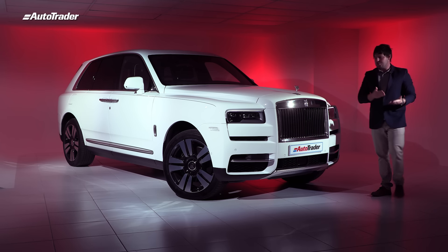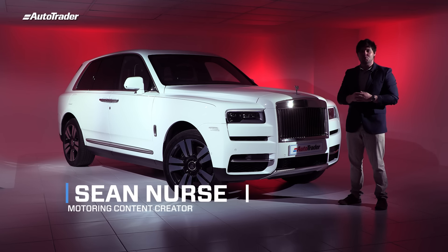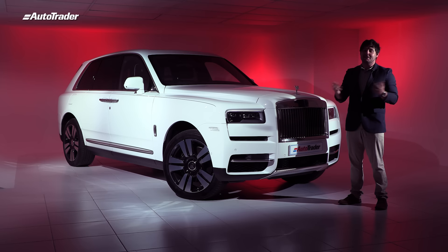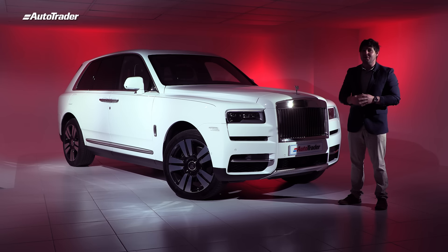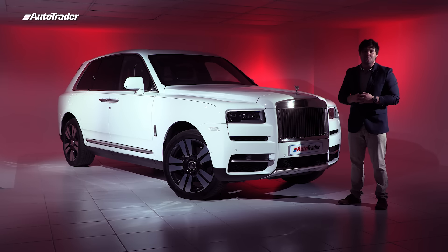There are many different definitions of luxury. I for one see a full tank of fuel and 24 hours of continuous electrical supply as a luxury — unfortunately that luxury isn't afforded to many of us these days. But when speaking about automotive luxury, you cannot not mention the name Rolls-Royce. As you can see next to me, I've got the rather large Rolls-Royce Cullinan.